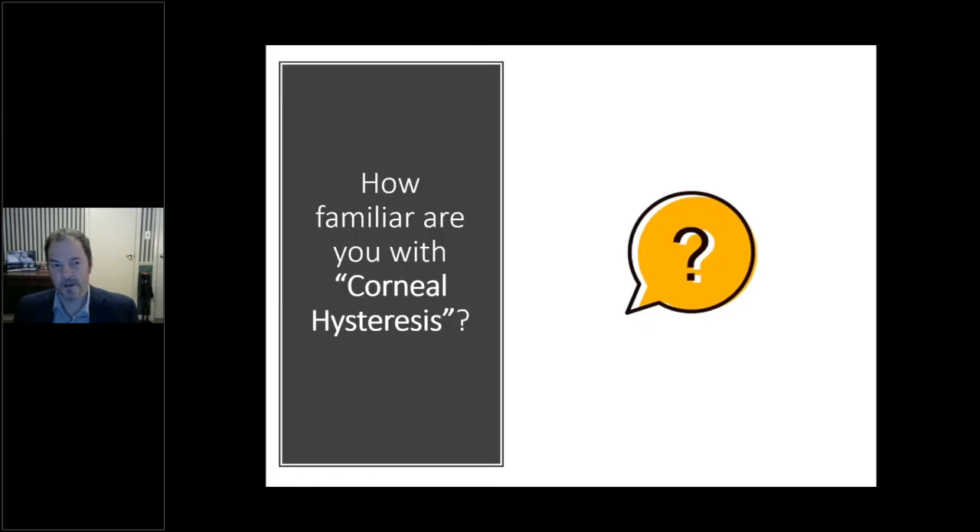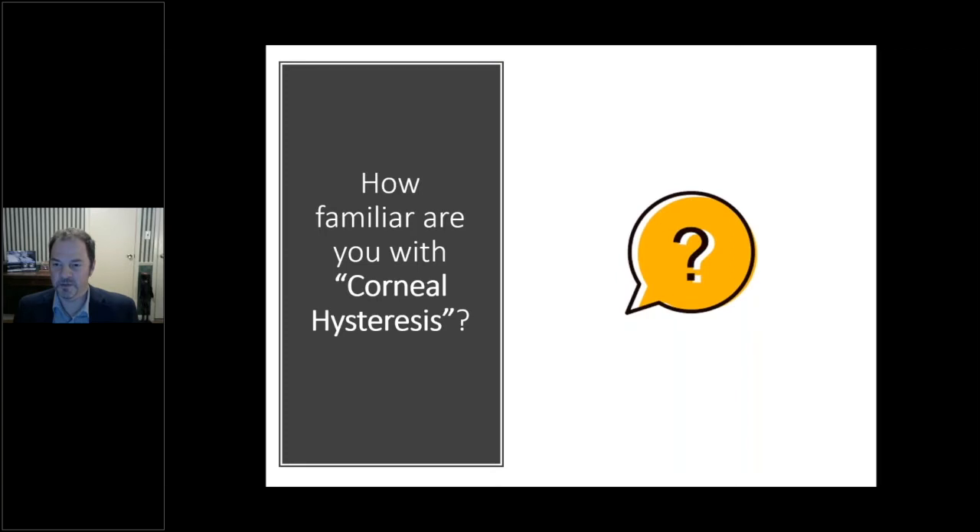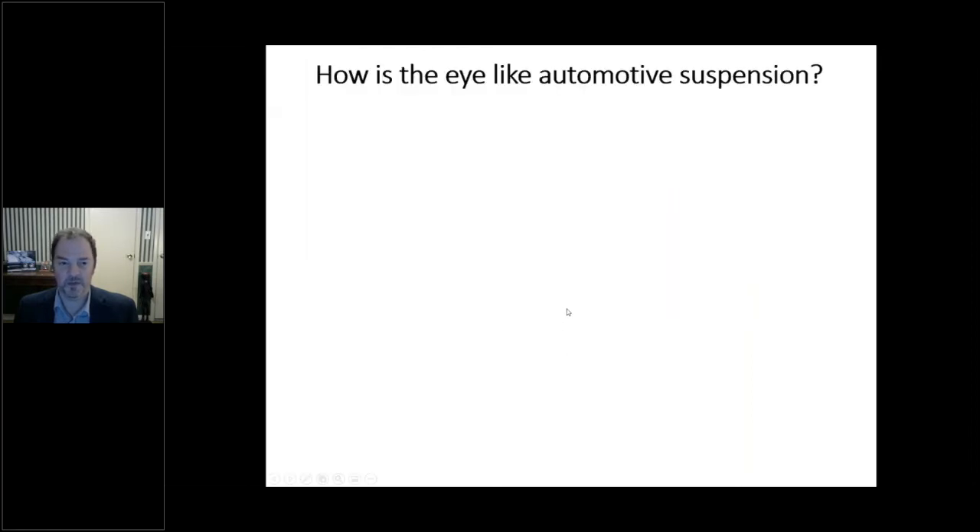Our first poll asks the audience: how familiar are you with corneal hysteresis? The results are coming in — the majority say 'I've heard of it but I'm just not sure how to use it clinically.' Over 50% say they've heard of it but don't know how to use it clinically. Between the evidence Dr. Medeiros will present and the cases Dr. Grover will share, I think you'll have an answer by the end of this presentation.